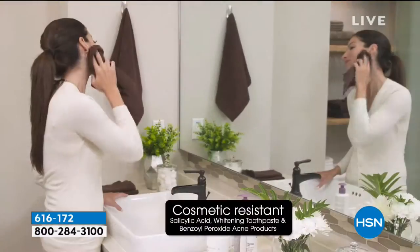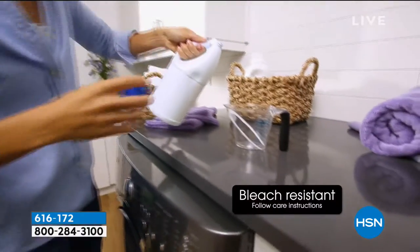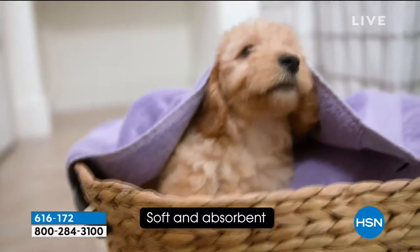Most importantly, you're getting an entire set of everything you're going to need to transform your bathroom and give you a better towel. They're lighter and they dry in a fraction of the time, so they're more energy efficient.